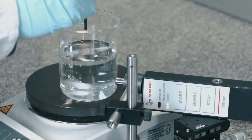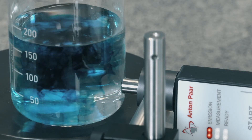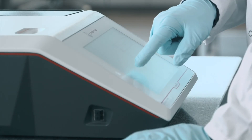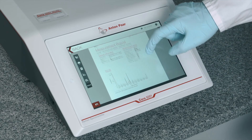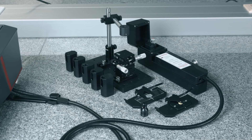It is a useful tool for both incoming goods control and research. Cora 5001 provides the right solution for your tasks, thanks to easy raw data access and tailor-made accessories for almost every sample.